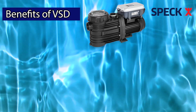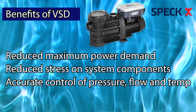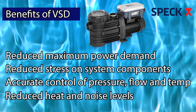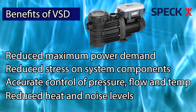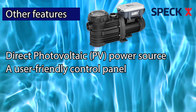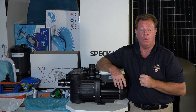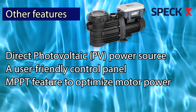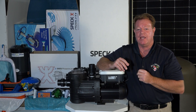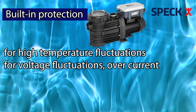VSD motors bring other benefits including reduced maximum power demand, reduced stress on system components, accurate control of pressure, flow and temperature, and improved safety through reduced heat and noise levels — all included in the Badoo Solar System. Other features include a direct photovoltaic PV power source, a user-friendly control panel, and an MPPT feature to optimize motor power. MPPT — maximum power point tracking, sometimes just PPT, power point tracking — is a technique used with photovoltaic PV solar systems to maximize energy extraction as conditions fluctuate. Built-in protection for high temperature fluctuations, voltage fluctuations and over current.